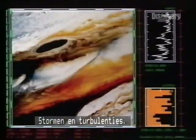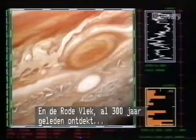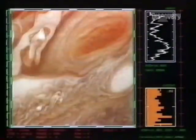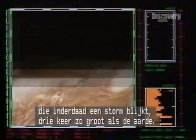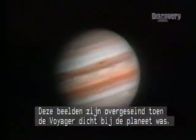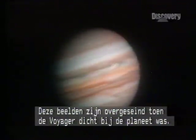Tempests and turbulence. An immense hole in the cloud deck. And the red spot of Jupiter, first observed 300 years ago, confirmed by Voyager as a storm three times the size of Earth.